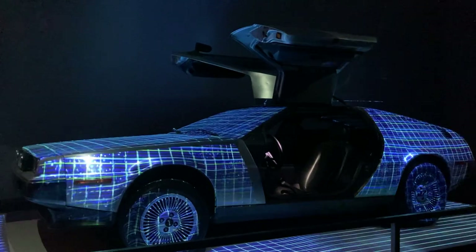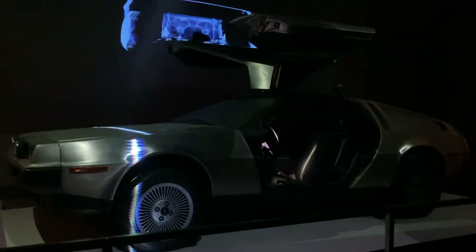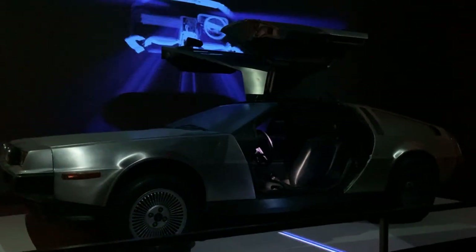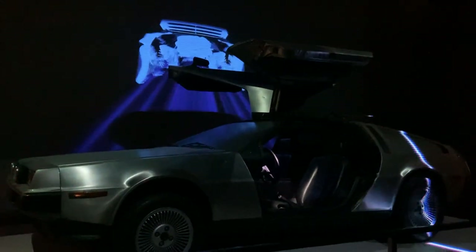The DeLorean sports car featured crisp lines in the Italian style, thanks to designer Giorgetto Giugiaro. Including its now iconic gull-wing doors, he based the DeLorean on a 1970 concept car previously drawn up for Porsche.